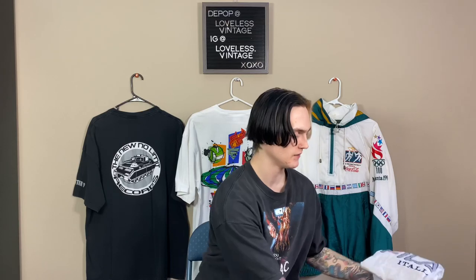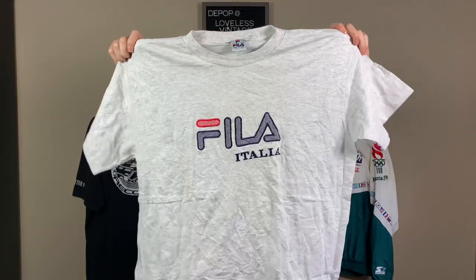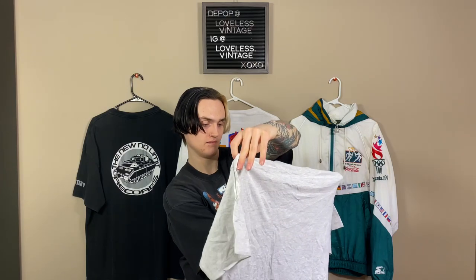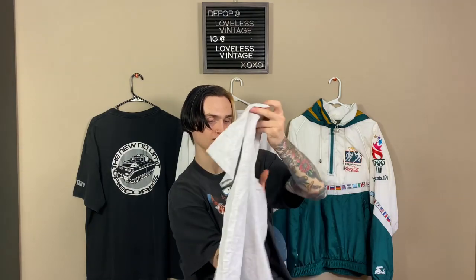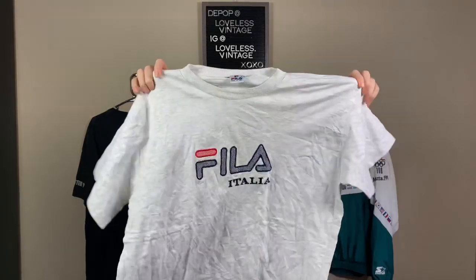Brand XL. This looks like a Fila shirt — and it is a Fila shirt. Made in Italy. I don't know if this is a bootleg or something — the tag looks like a bootleg tag. So I don't know about that one. Maybe $15.